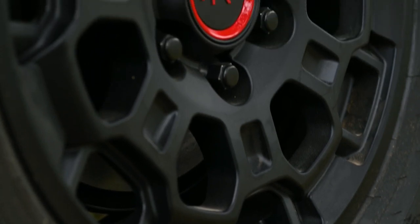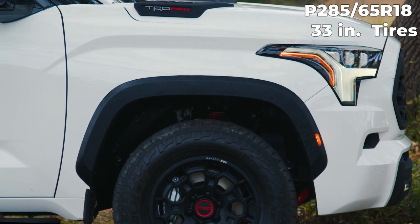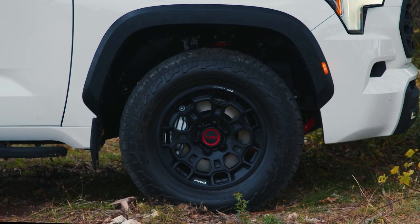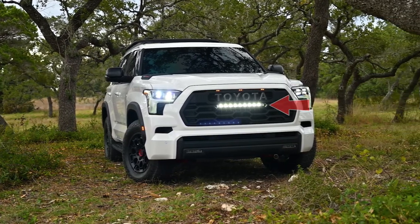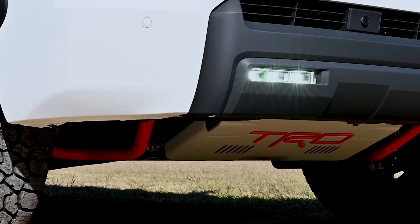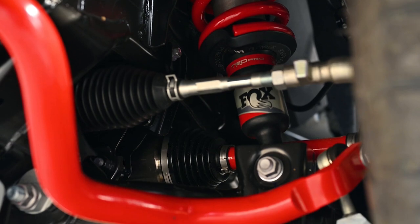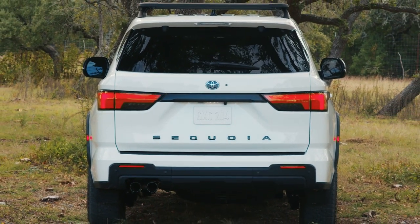The TRD Pro rides on 18-inch black forged aluminum VBS wheels wrapped in P285/65R18 33-inch tires. On the front, the TRD Pro gets LED marker lights and an LED light bar integrated into the black Toyota Heritage grille. On the undercarriage, there is a TRD aluminum front skid plate with red painted front coil springs and stabilizer bar. The rear of the TRD Pro gets a dual tip exhaust instead of the single tip exhaust.